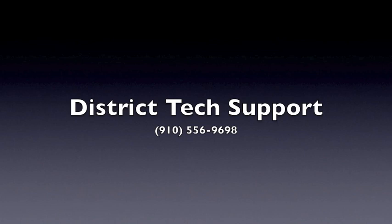If you have completed both of the troubleshooting tips and are still having problems, you can call the district tech support line at 910-556-9698. They are available Monday through Friday from 7 a.m. to 7 p.m. Thank you, I'll see you next time.